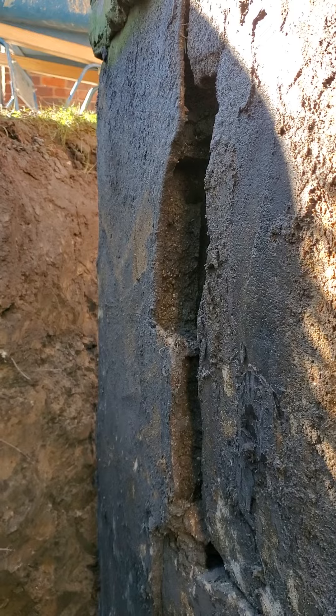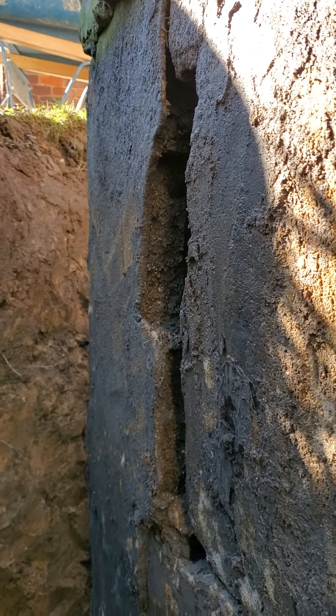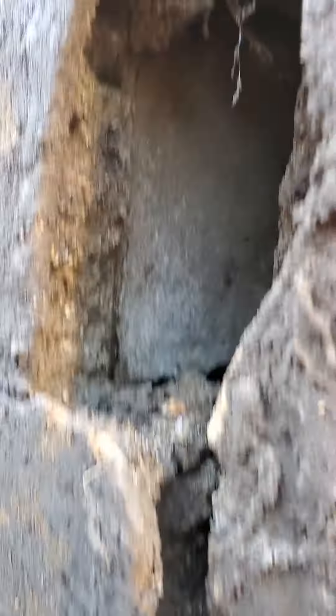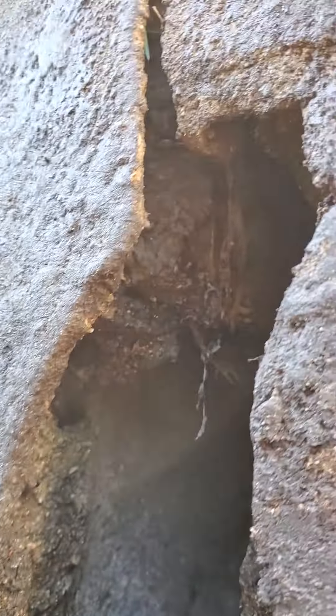Good morning, Ms. DeVita. See what we have for you today? This is the front corner, exactly how we found it. The guys dug it out and this is one to three feet below ground level, right inside your basin.